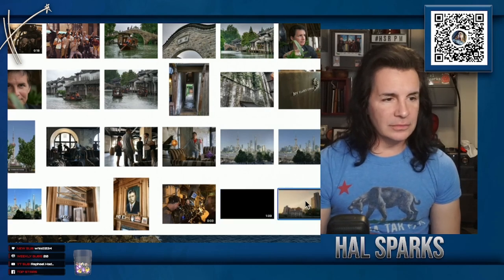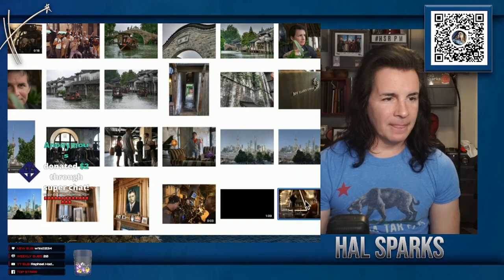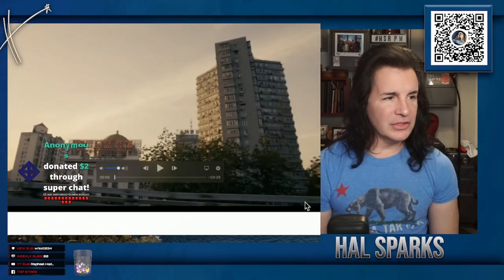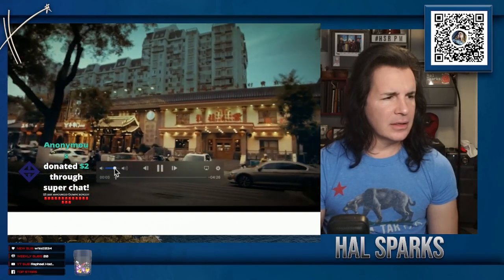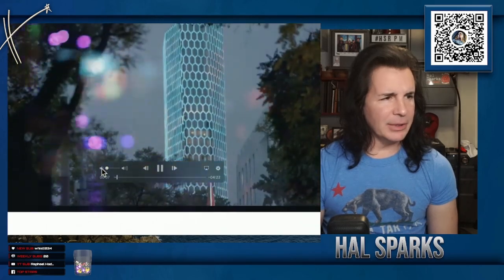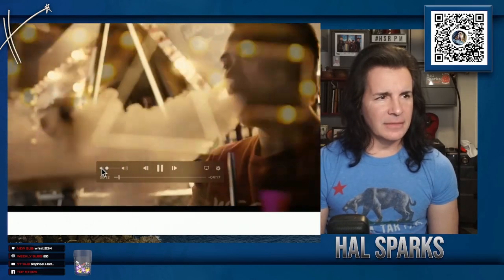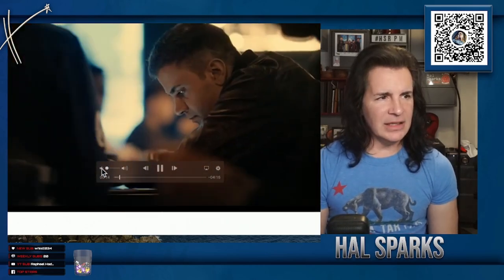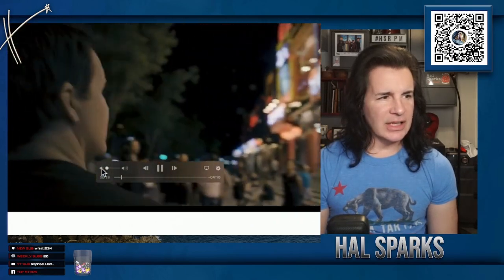These are drive-by shots of stuff. We went to this place — just kind of the nightclub scene there, these restaurants and that kind of stuff. And again.